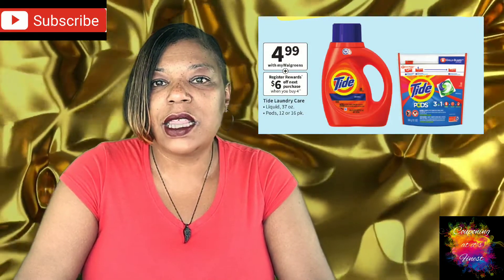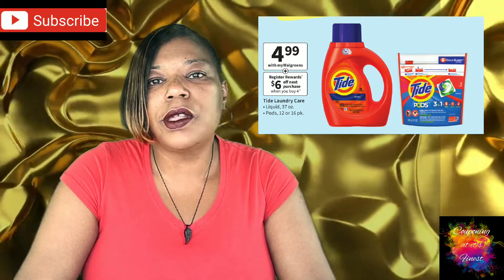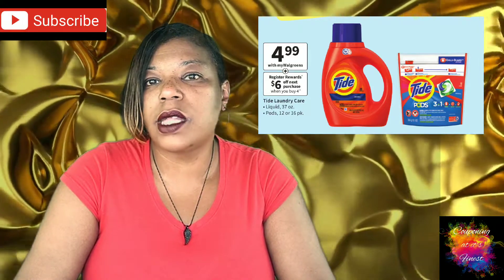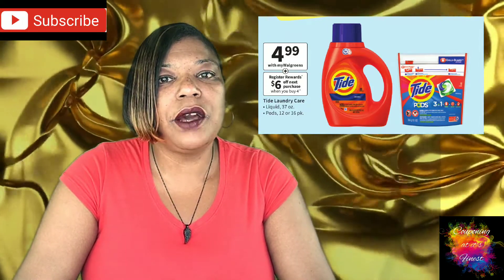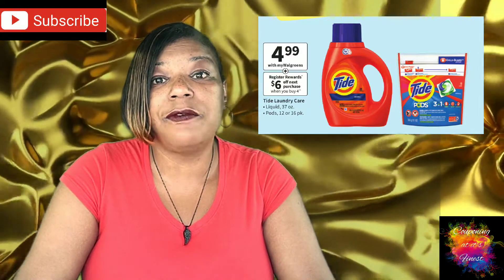The next deal is on Tide Laundry Care — that's your 37-ounce bottles and 12 to 14 count pods bags, all on sale for $4.99. The deal is you will get back a $6 register reward when you buy four.